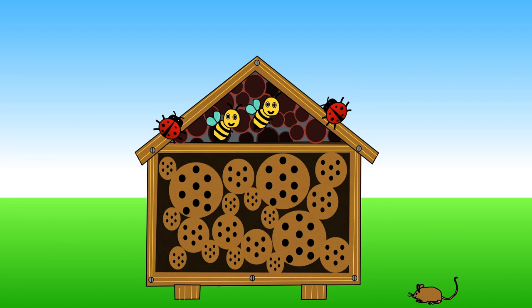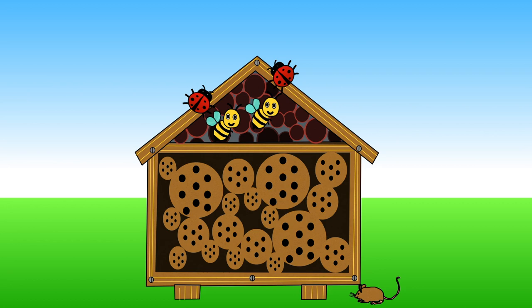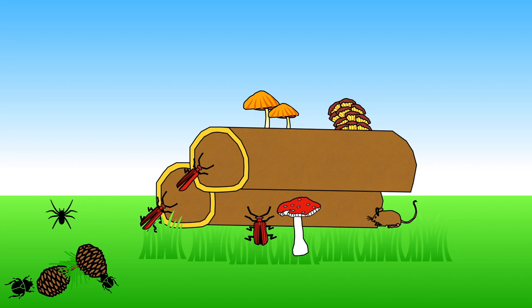You could also build an insect hotel from recycled wood. Bamboo canes or even just holes drilled into wood make good hiding places for bees and ladybirds. Try adding some pine cones and logs — spiders, beetles and woodlice enjoy hiding amongst them.